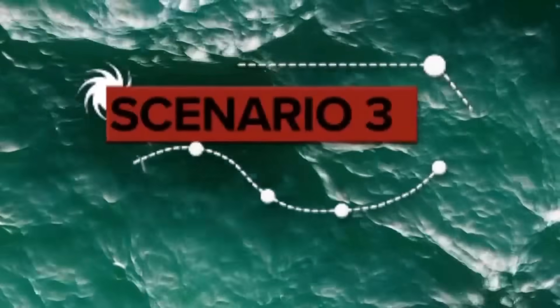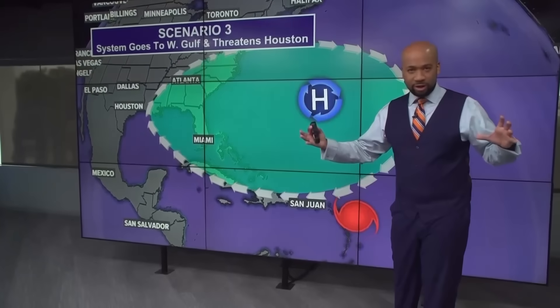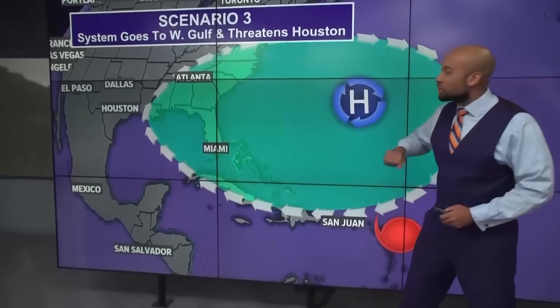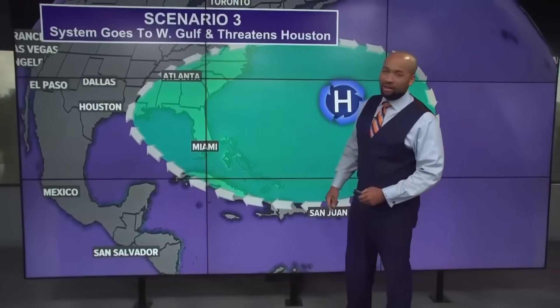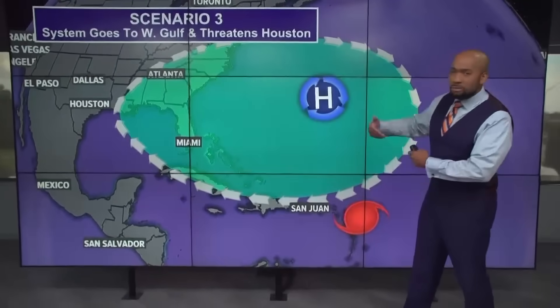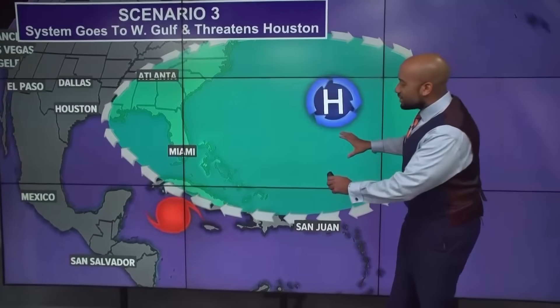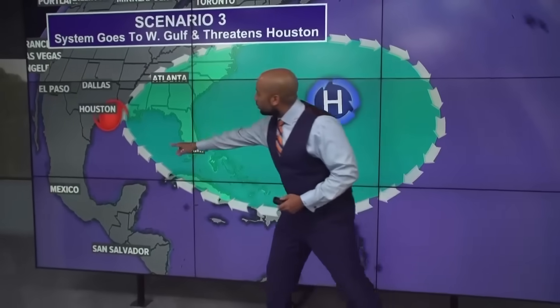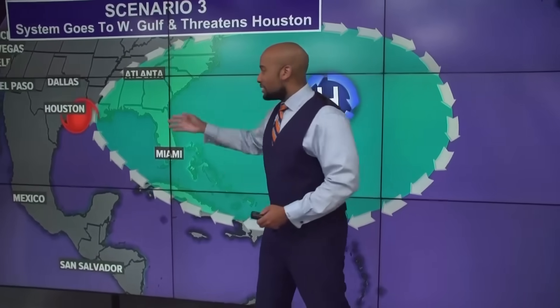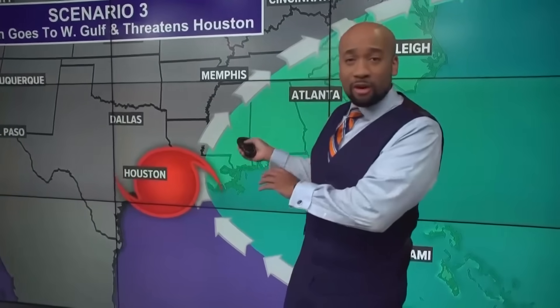In scenario three, the Bermuda High is much larger, stretching all the way across the East Coast and southeast as far west as the Mississippi River Valley. A tropical system moving through the Caribbean could impact Haiti, the Dominican Republic, and Cuba, then enter the Gulf of Mexico. Once in the Gulf, it could take several paths — toward Mexico, Louisiana and Mississippi, or unfortunately right into portions of Texas, including the Houston metro area. That's why we must pay attention to the entire tropical season and watch where that Bermuda High is, because it may determine where tropical systems are steered and if one is being sent our way.